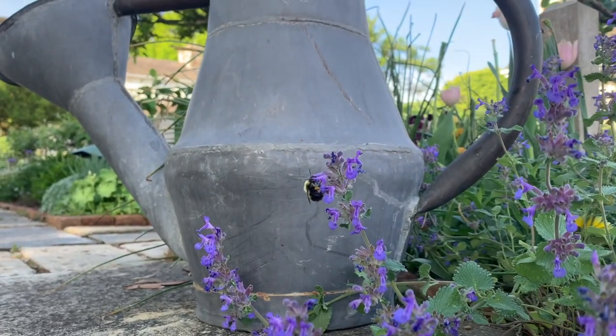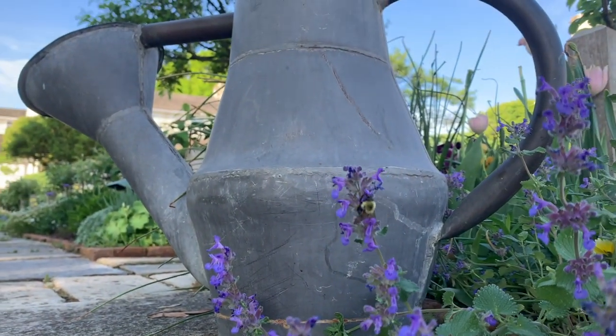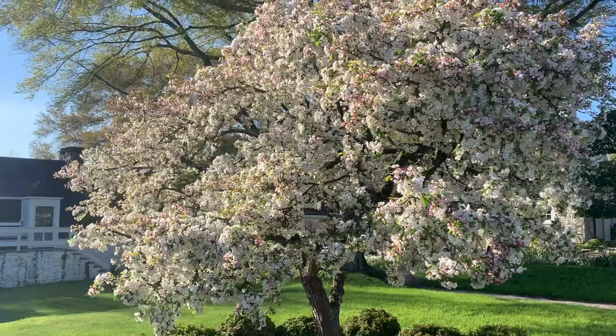But the garden feeds more than just people. Pollinators bring the garden to life in the springtime, especially around the blossoming Mary Potter crabapple trees.